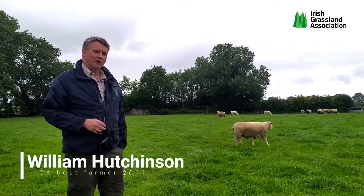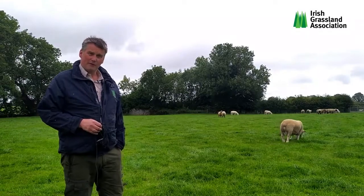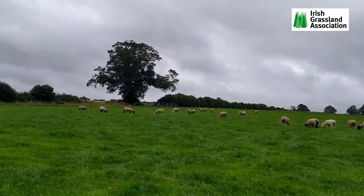Another major enterprise on the farm is the sale of pedigree rams. We have Suffolks, Texels, and Ile de France on the farm, now for 30 years as pedigrees.